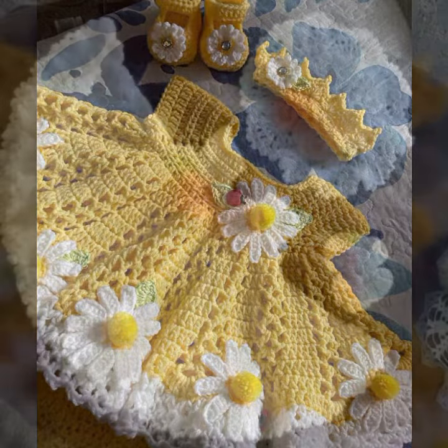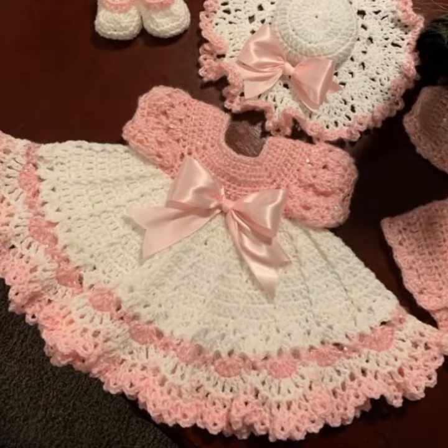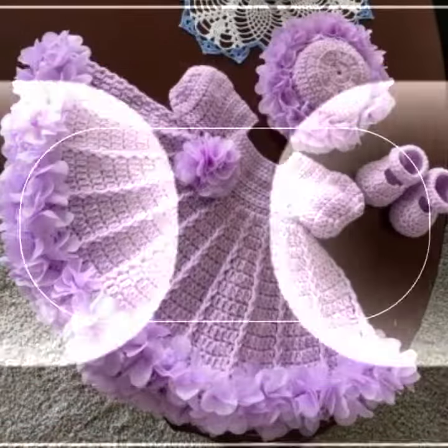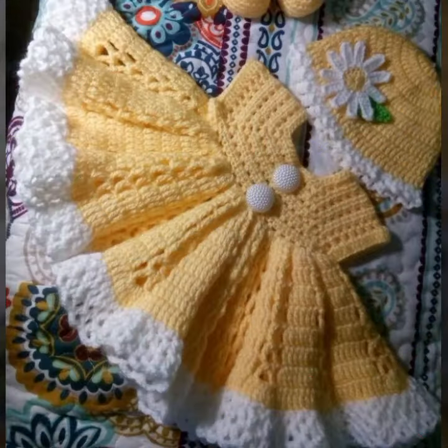In this video you can see the latest fashion ideas and latest designs for your sweet babies. Every design is different from one another — beautiful and trendy baby crochet frocks, the best top designs and ideas for your sweet babies. Please friends, watch my video till the end for more designs and ideas.